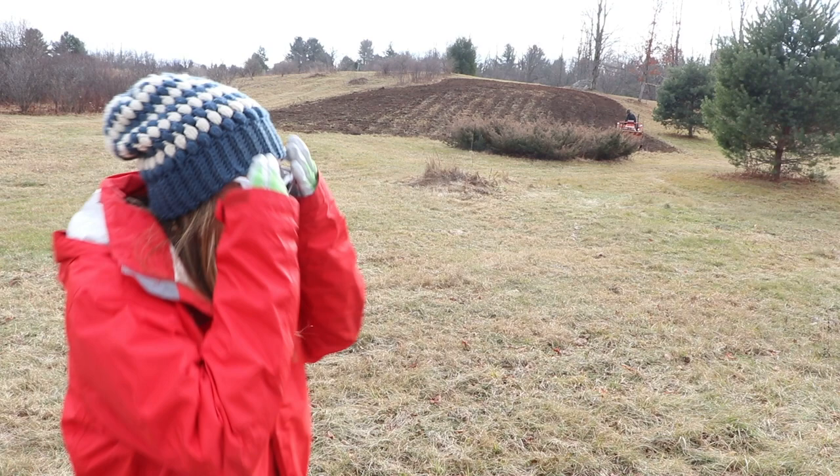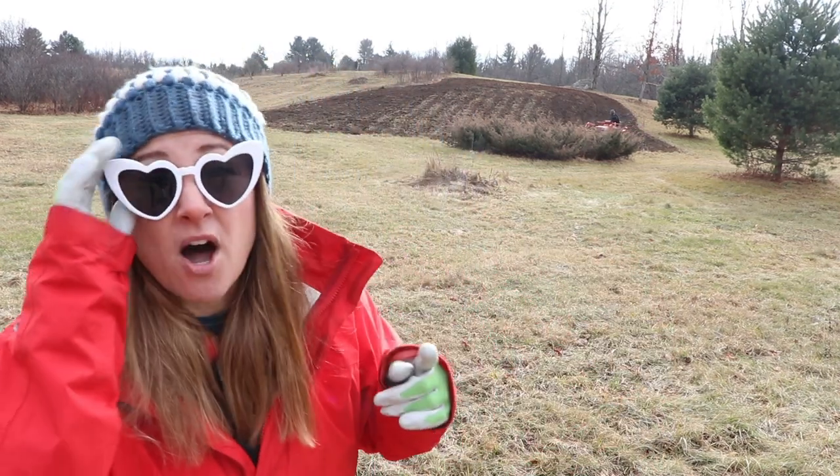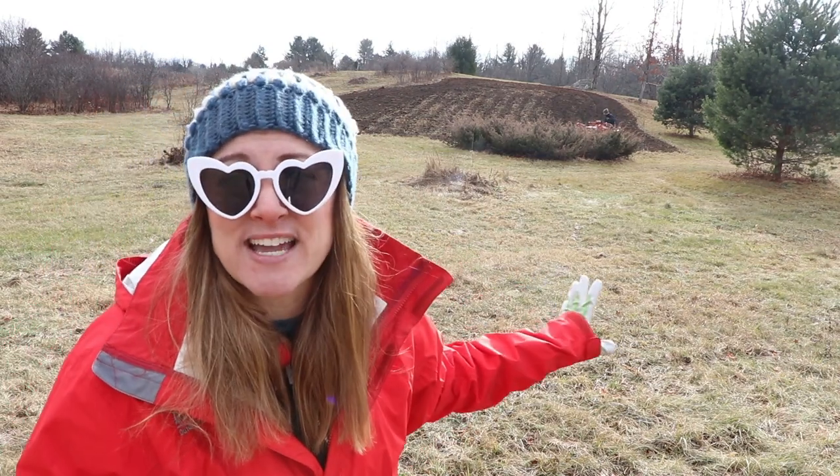Hi Flower Friends! It's Nicole from Flower Hill Farm and I am standing at the base of Wildflower Hill. Brad is on our tiller tractor. The sun keeps coming out and it makes me squint and I don't like to do that, so you'll see these come off and on a lot today. It's one of those fall days — about 29-30 degrees.